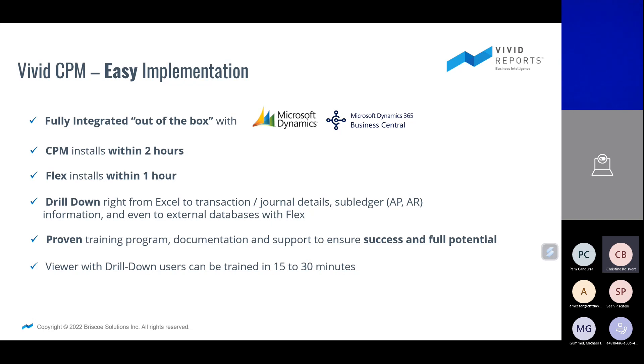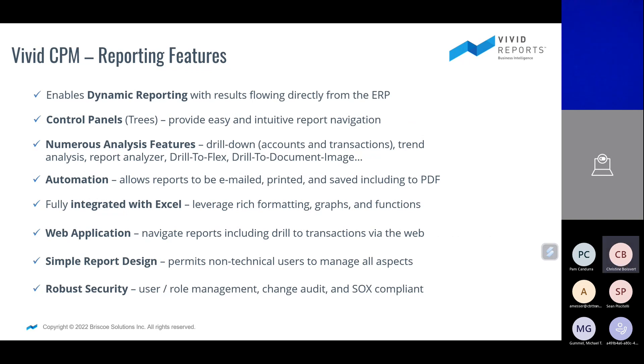Typically we budget one to two days to perform Vivid CPM training. We record all of our training sessions and give you access to our customer portal to download them. Time and again, clients say those recorded sessions are valuable after we've finished our call — if you forgot how to do something, you can go back and watch it again. If you have turnover or someone changed roles, you can always refer back to those training sessions. These are some features we cover with financial reporting: reporting trees, drill downs, automation, and full integration with Excel.